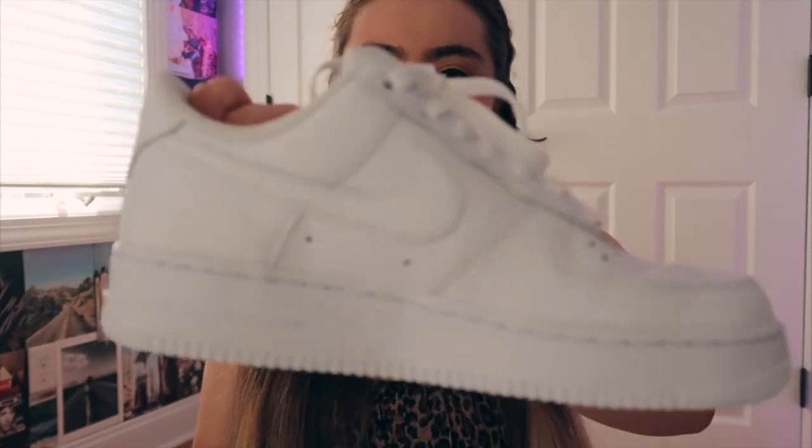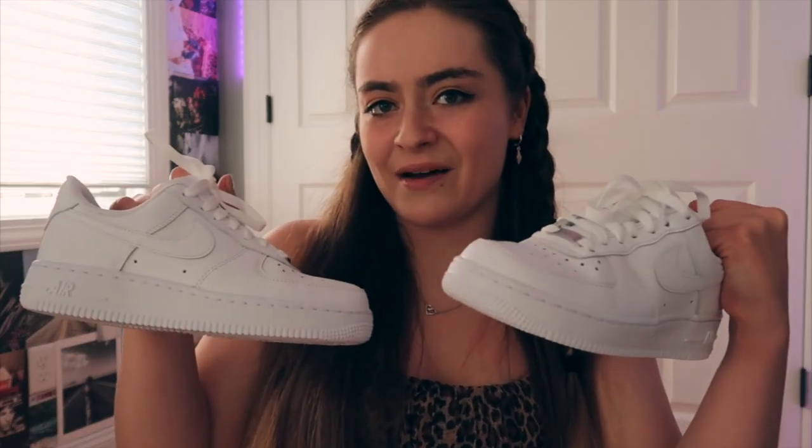I also forgot to mention I got Air Force Ones — I really like them. If you've been watching my channel, you'd know I've been wanting them for so long, so I finally got them. If you liked this video, be sure to give it a thumbs up and subscribe for more content. I love you guys so much — comment down below what your favorite store is for this season and which clothing store you shop from the best. Bye guys, I love you and I'll see you in my next one!